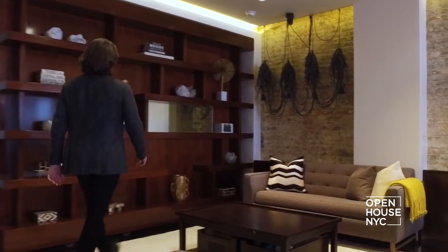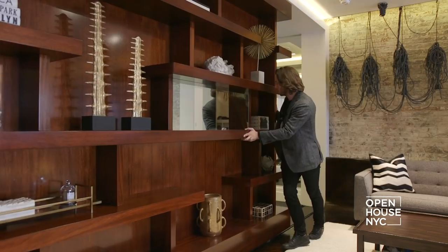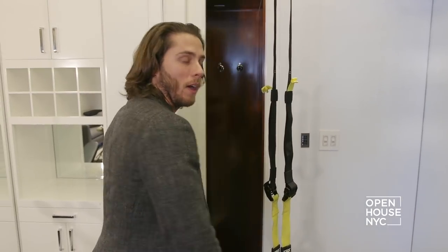Here you have the library that comes with a very surprising bookshelf. This opens up to reveal a gym — but that's not the end of the surprises. There's also a hidden door that leads to the master closet and bathroom.